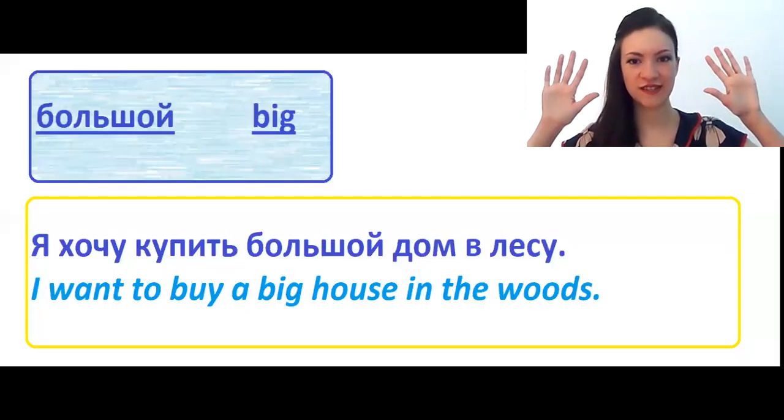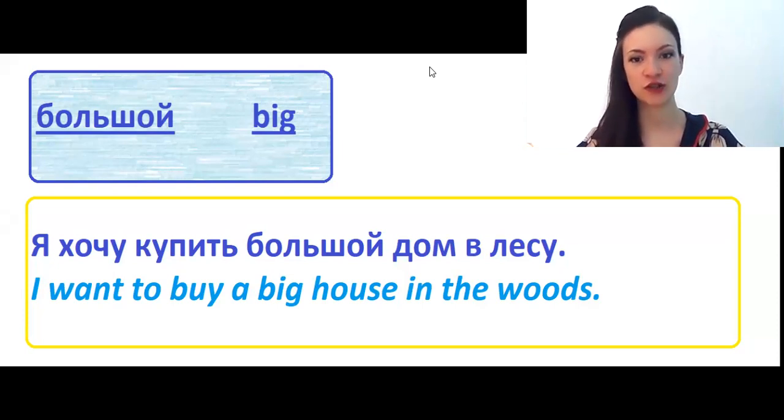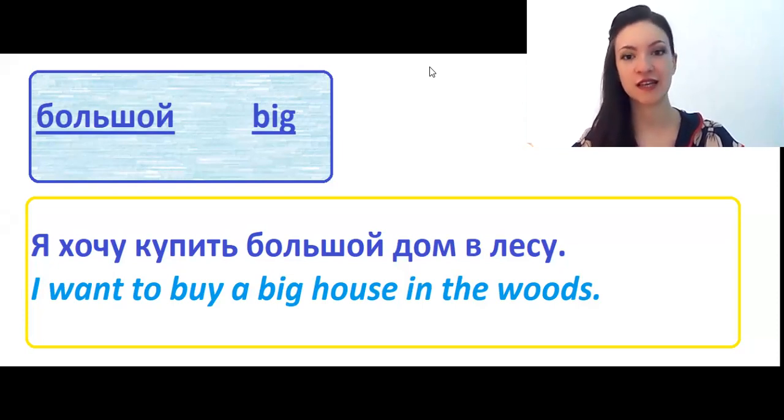Hello, dear students. Здравствуйте, студенты. My name is Вероника. Меня зовут Вероника. And I am a professional Russian teacher already 7 years. 7 лет I teach Russian to foreigners at one of private institutes in Moscow. And today, at this Russian lesson, I would like to teach you 20 basic Russian adjectives.